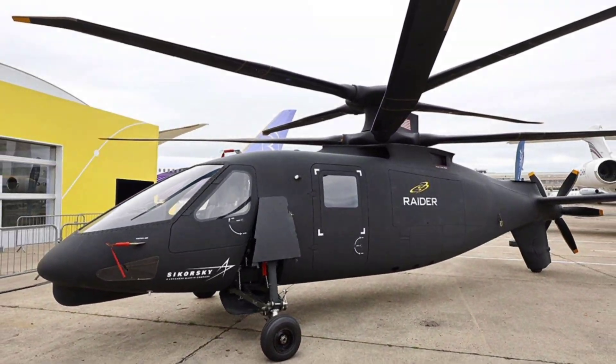Hey everyone, welcome back to the channel. Today, we're diving into the Sikorsky S-97 Raider, a next-generation high-speed scout and attack helicopter that's pushing the boundaries of rotorcraft technology with its coaxial rotors, pusher propeller, and cutting-edge systems, designed to redefine battlefield agility for the United States and potentially its allies.